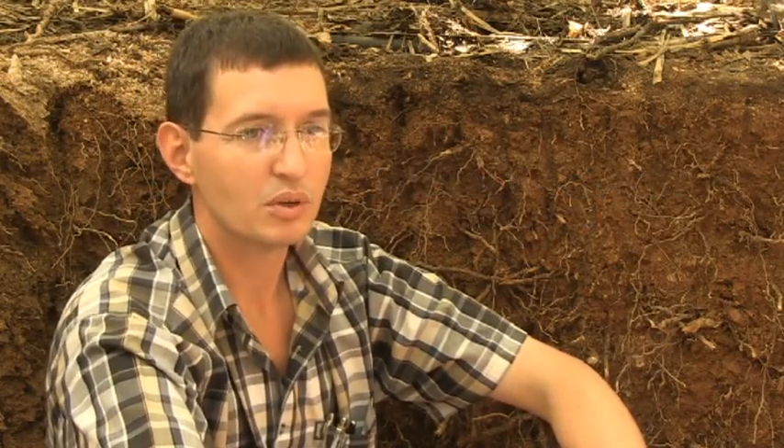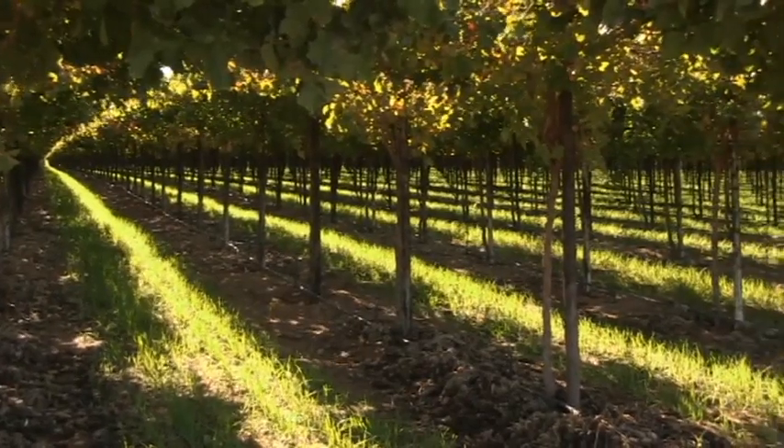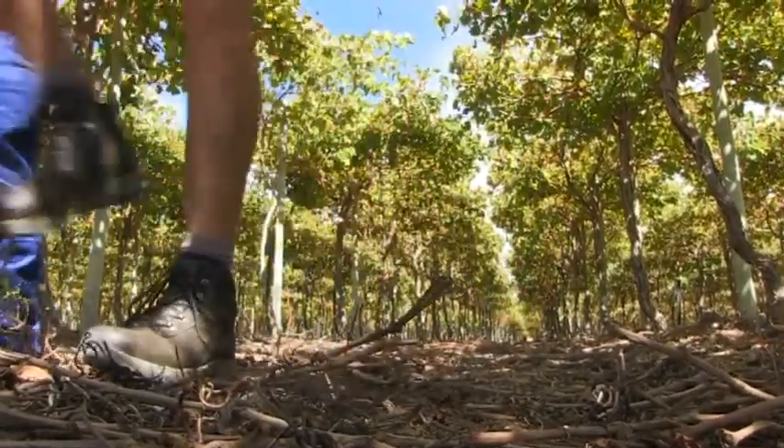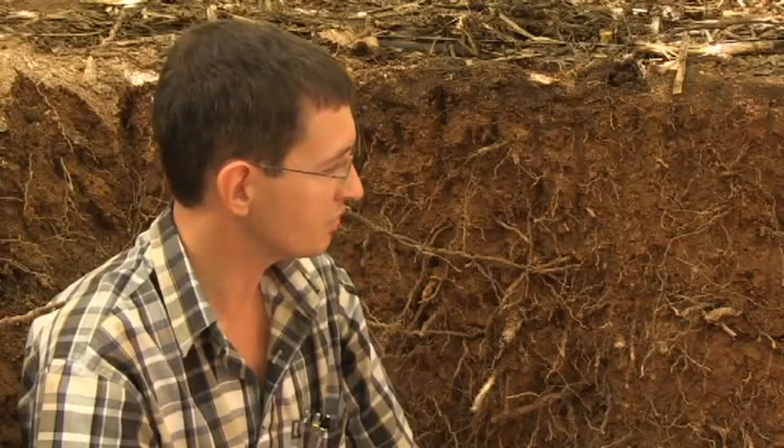Our team of experts spends a lot of time in the soil to make sure that our plants are happy and that the environment they grow in is perfect for sustainable and optimum production. A soil profile is one of the best tools for any farmer to look at what goes on beneath the soil surface and to monitor plant and root health.